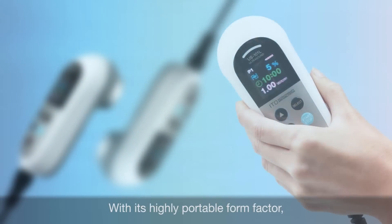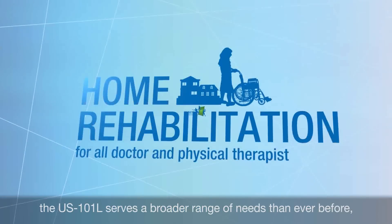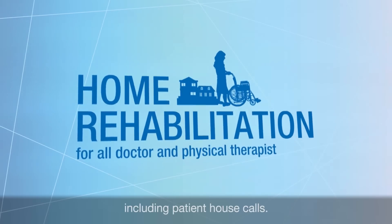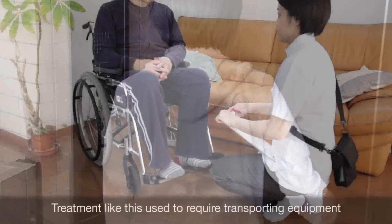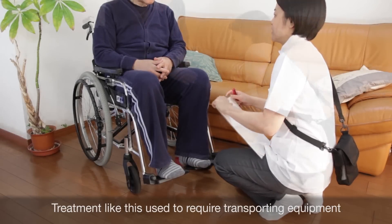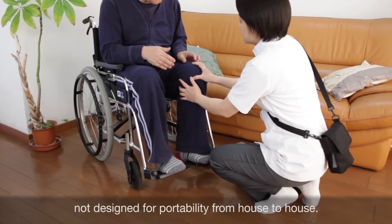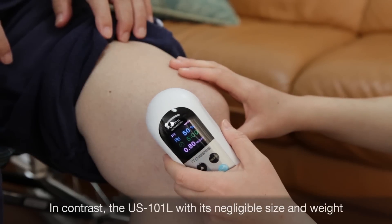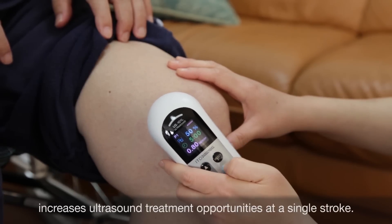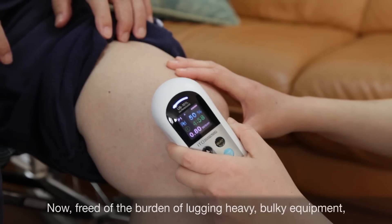With its highly portable form factor, the US 101L serves a broader range of needs than ever before, including patient house calls. Treatment like this used to require transporting equipment not designed for portability from house to house. In contrast, the US 101L with its negligible size and weight increases ultrasound treatment opportunities at a single stroke.